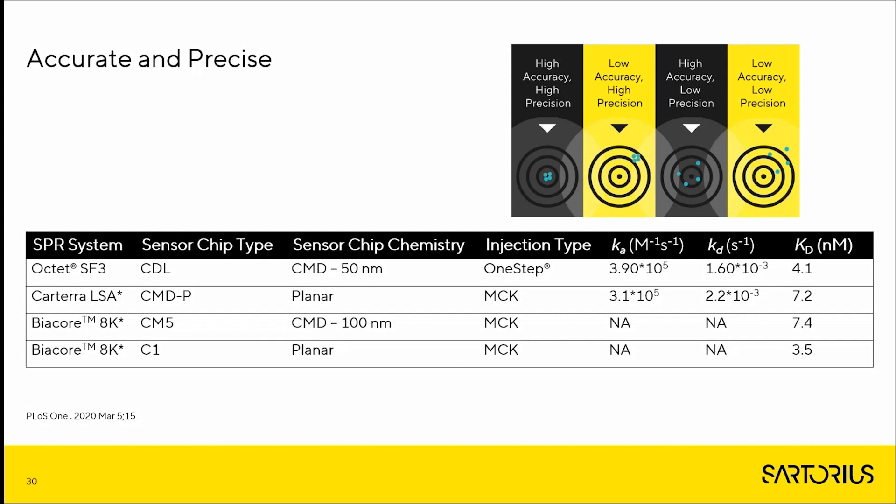One Step injections of PD1 binding to nivolumab are precise when compared to other SPR systems on the market and importantly show excellent precision relative to the value published in the European Public Assessment Report for nivolumab (EPAR) of 3.1 nM. Taken together, all the biologics data show that One Step injections offer a significant advantage over standard MCK injections, are flexible enough to allow direct transfer of previously developed assays, and show high accuracy and precision to interaction values determined independently and by regulatory bodies.